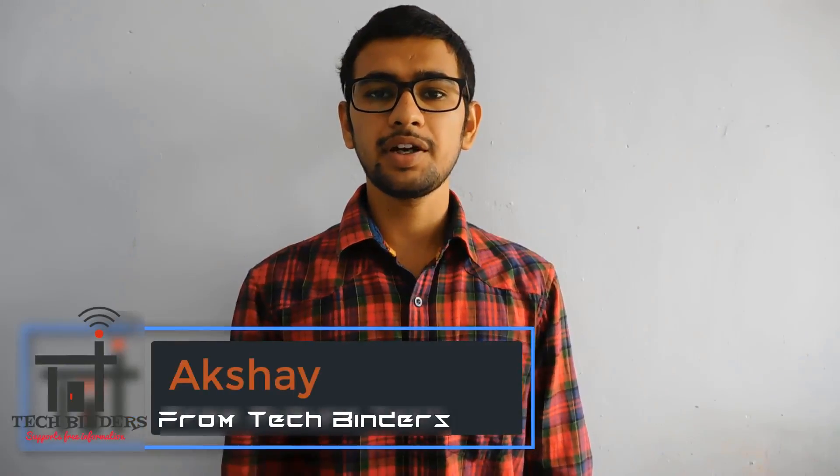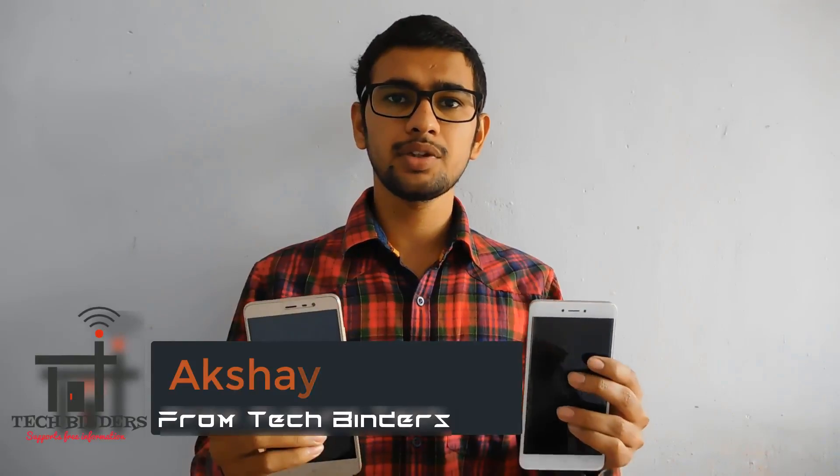Hello everyone, my name is Akshay and you are watching TechBinders. I will do a head to head comparison between these two phones and let you know whether it's advisable to upgrade from Xiaomi Redmi Note 3 to Xiaomi Redmi Note 4 or not, and whether Xiaomi Redmi Note 4 lacks in comparison with the Xiaomi Redmi Note 3. So watch this video and find out by yourself.